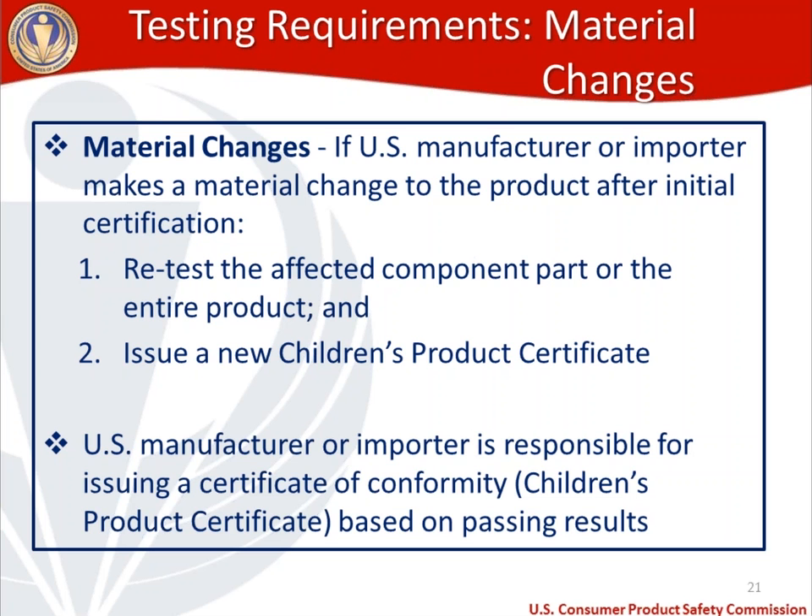If you believe you might have a material change on the design of your cloth diapers, that could mean you need to test more frequently than that 12-month window. Once retesting on the component part or the entire product has happened after a material change, you need to make sure that you issue a new children's product certificate. Manufacturers or importers are responsible for making sure that a CPC is available based on passing test results.